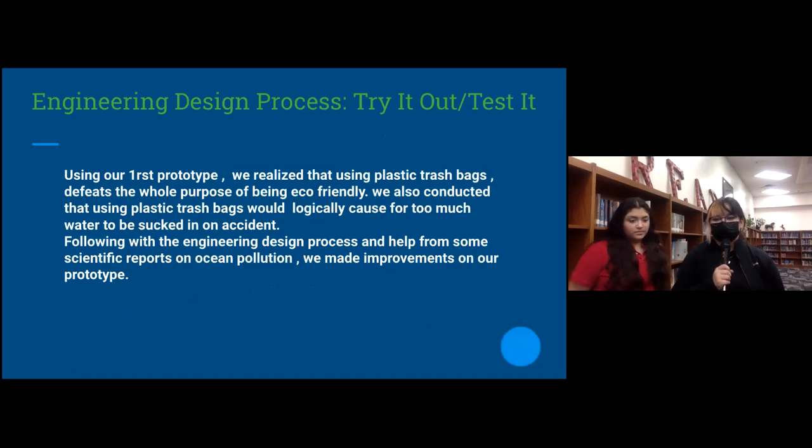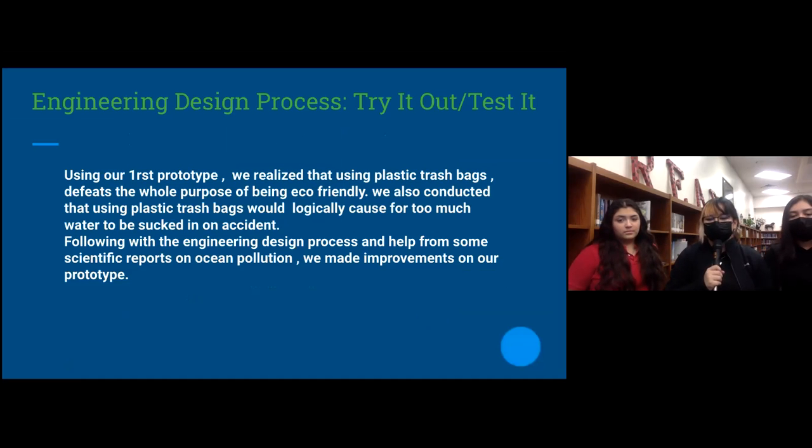Using our first prototype, we realized that using plastic trash bags would defeat the whole purpose of being eco-friendly. We also determined that plastic trash bags would logically cause too much water to be trapped by accident. Following the engineering design process and help from scientific reports on ocean pollution, we made improvements on our prototype.